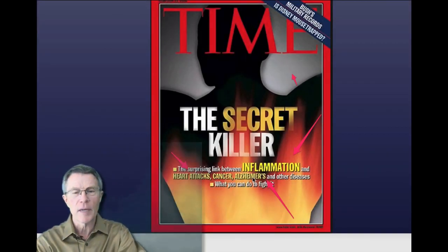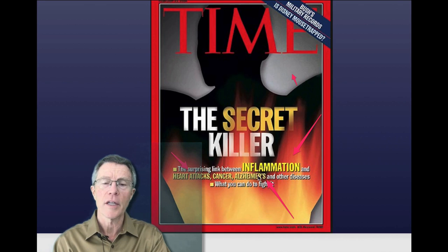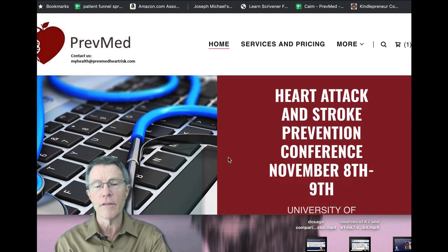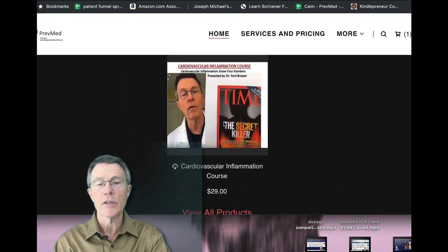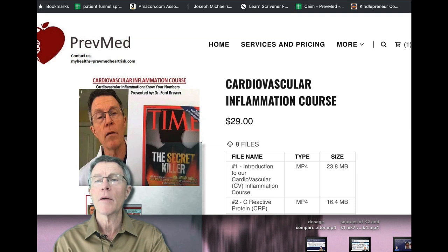15 years ago, Time Magazine had a cover article saying that inflammation causes heart attacks, cancer, and Alzheimer's. Wouldn't it be nice if most doctors understood how to do that inflammation testing? We have a course on it — it takes less than two hours and costs 30 bucks. Maybe you want to buy one for your doctor.